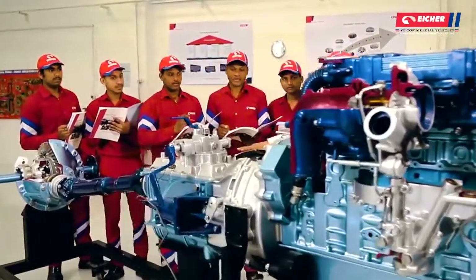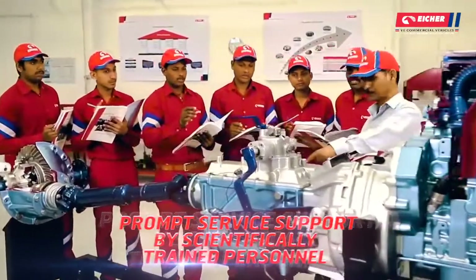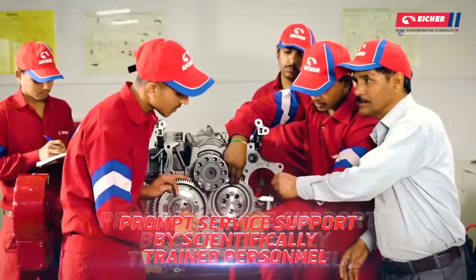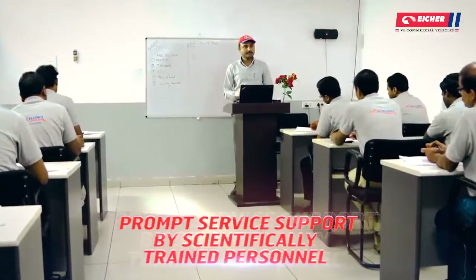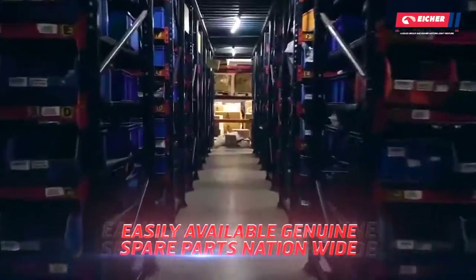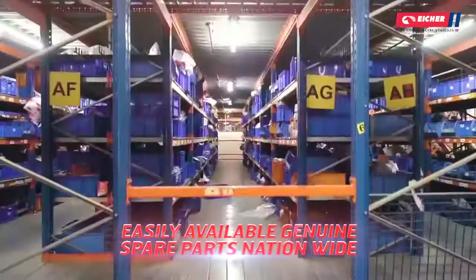Along with reliable and flexible solutions comes a highly responsive service support from expert engineers exclusively trained by VECV. This is backed by readily available and economical genuine parts through Eicher's dedicated parts distribution center.